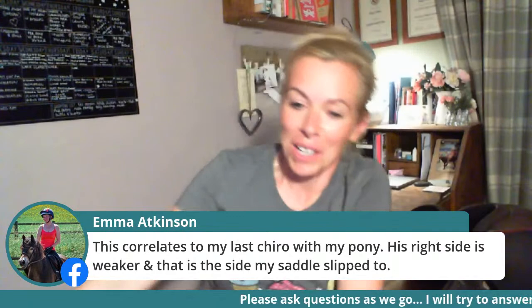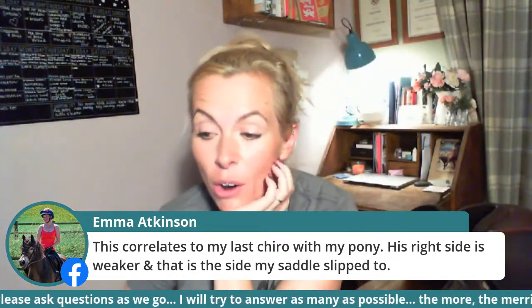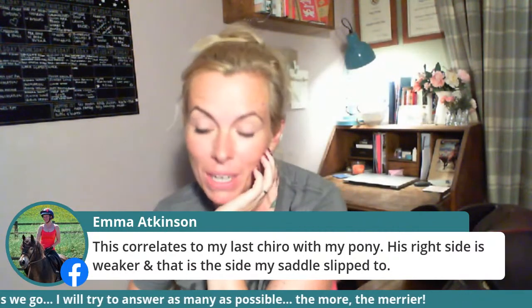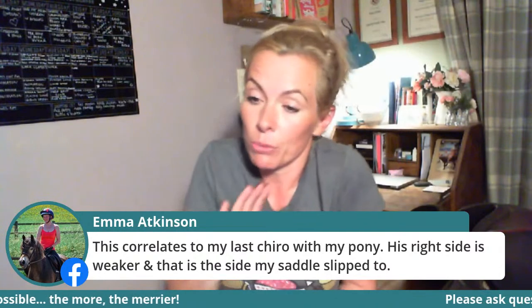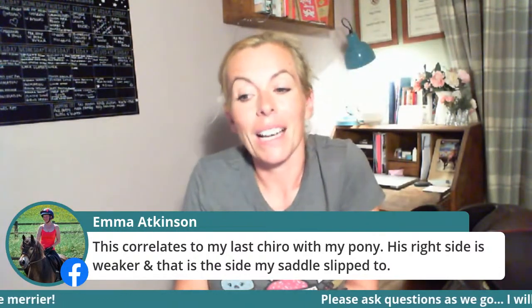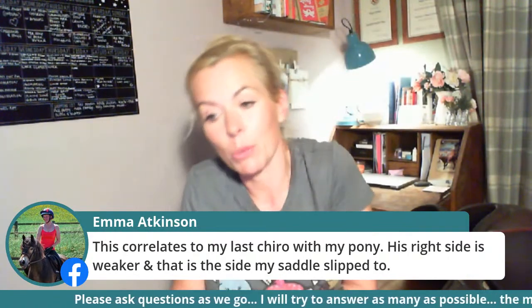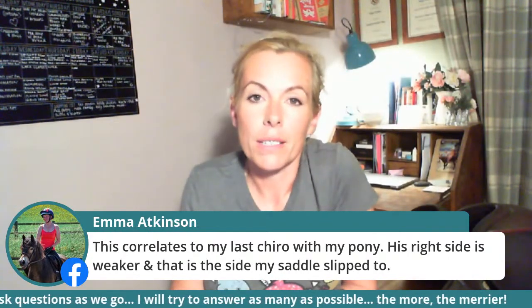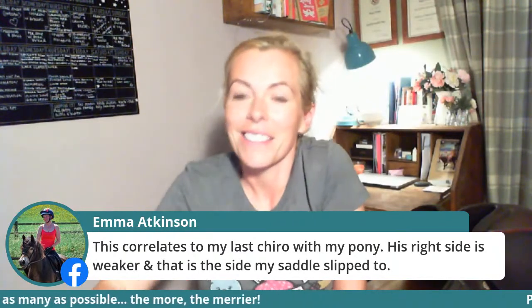Emma's exmoor's right side is weak and that's the side her saddle slips to — there you go. She thought it was her, she thought it was her round pony, but actually her pony has a little bit more weakness down that side and the saddle is slipping to his weaker side — which is exactly what Sue Dyson found.